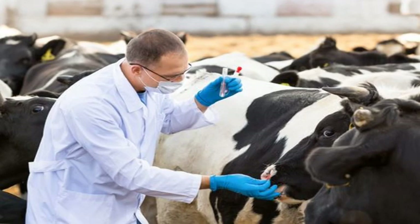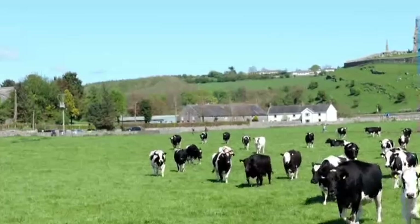The veterinary surgeon's role is to care for the health and welfare of cows, heifers, calves and other animals.